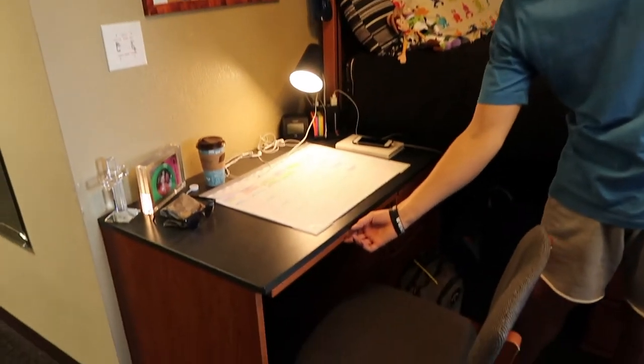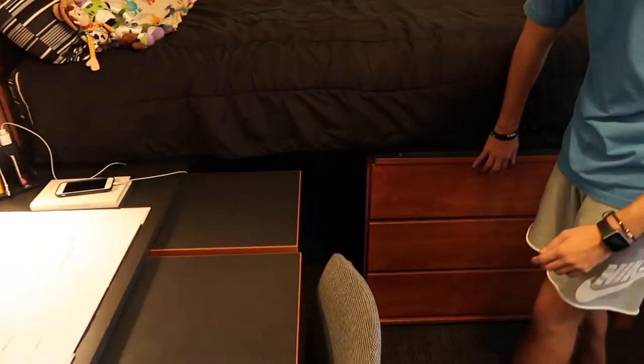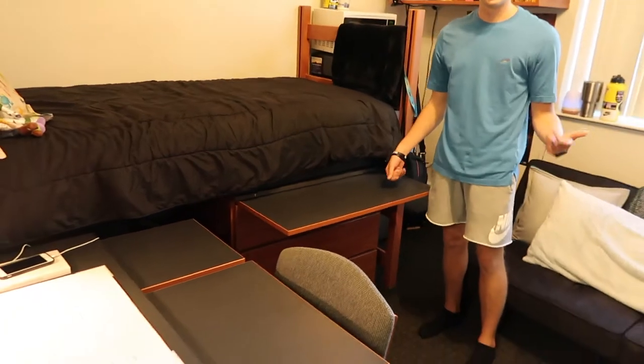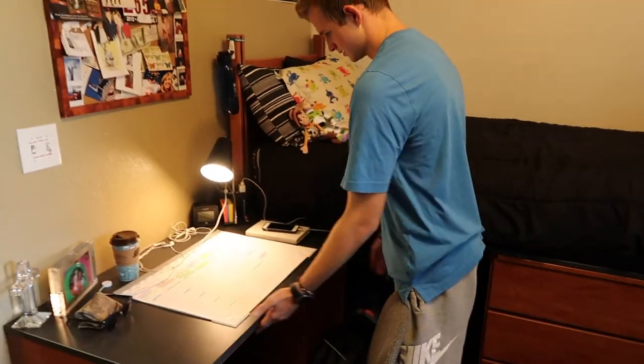Cool part about these desks — they have these pull-out drawers that provide you with a ton of space, and there's even one on the dresser. So if I've got a study group over or anything like that, there's plenty of space to work from. That's super cool — it's just something you don't think about, but it's very useful for day-to-day life.